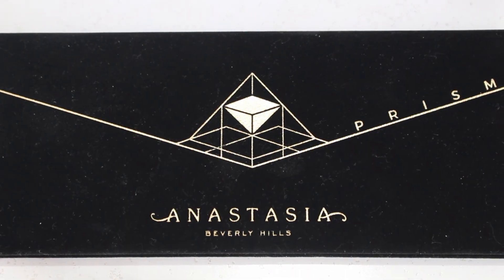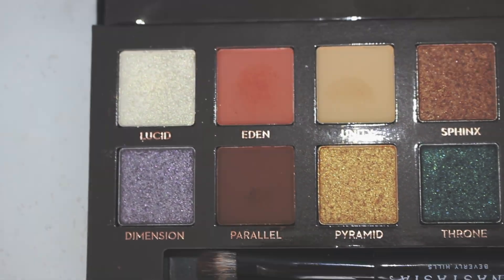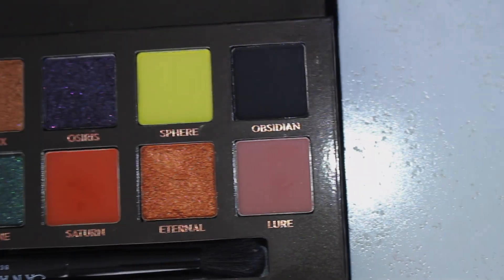Lastly for makeup gifts was the Beverly Hills Prism Palette. This is such a beautiful palette. The formula is so similar to their Modern Renaissance Palette. I skipped out on getting the Subculture Palette because of all the negative reviews I heard about it, but this palette is beautiful. I love all the colors. I cannot wait to play around with this when my eye heals. I love the packaging and the velvet — it's just beautiful.